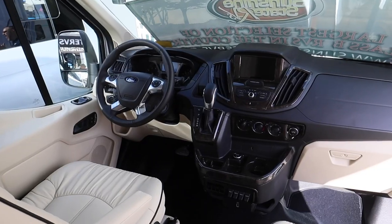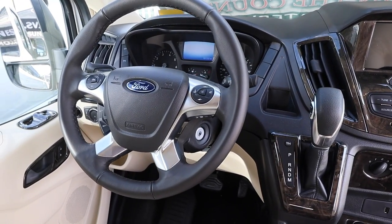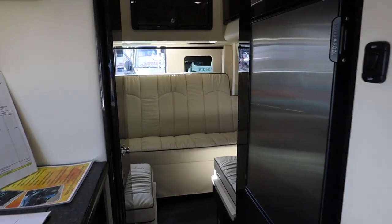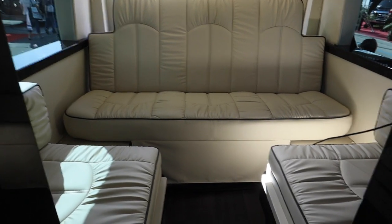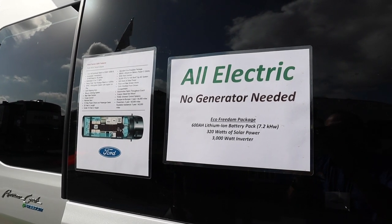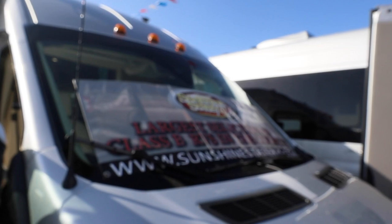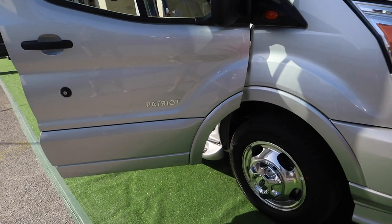We're standing in front of a new model on the Ford Transit chassis made by American Coach - it's called the Ford Patriot. This is the very first one, made specifically for this show here, and it's completely energy independent from a generator. It has the Battle Born lithium batteries, a 3,000-watt inverter, 320 watts of solar, and the Firefly system on the inside. So totally independent - you don't need a generator, don't ever have to be plugged in. You can boondock and do anything you want whenever you want. The price for a unit like this is $119,000 at show price.